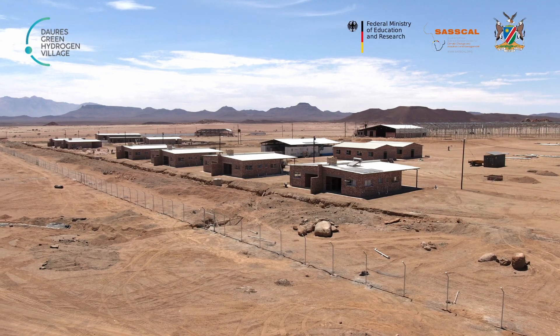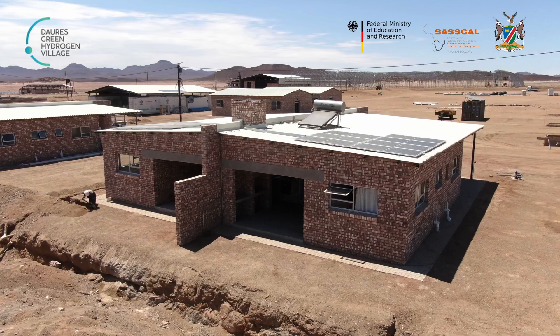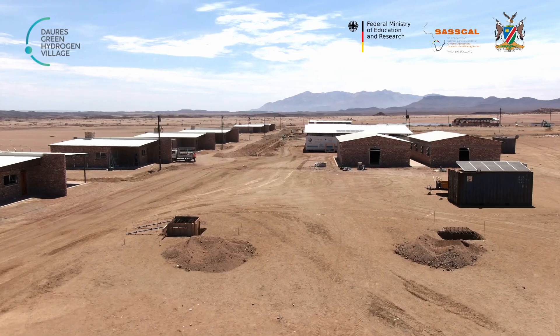As you can see, all these houses here are done. We are only waiting for a handover so that we can give them to the client.